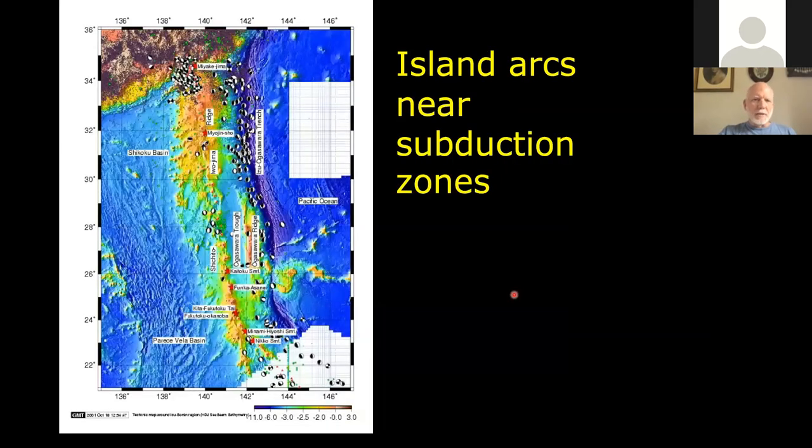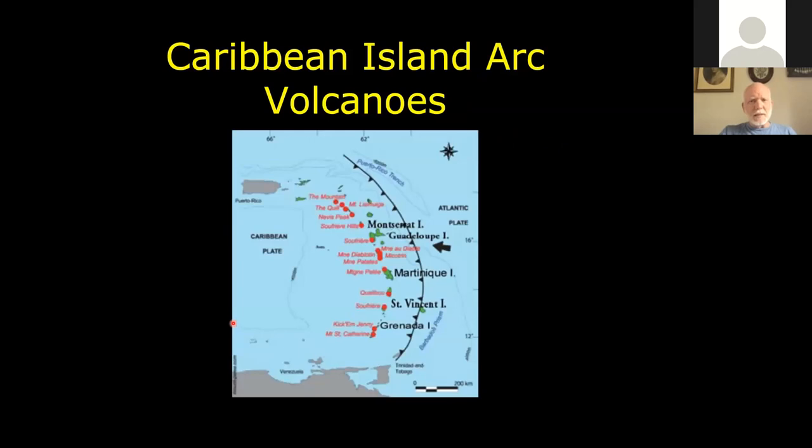Here's an image of the Bonin Islands, also known as the Ogasawara Islands of Japan. You can see in blue the trench, and then the islands themselves form this ridge of volcanoes and seamounts several miles away. We see the same thing in the Caribbean — the Lesser Antilles are a whole host of volcanic islands and volcanic seamounts. One near Grenada, known as Kick 'em Jenny, is one of the more active volcanoes.